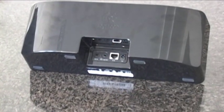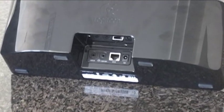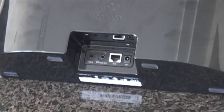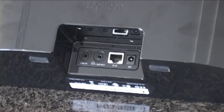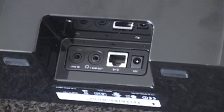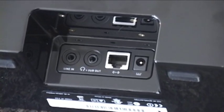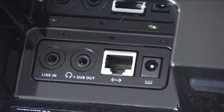The back of the Squeezebox Boom is spartan by design — no mess of cables. There is a power plug, an Ethernet port for wired connections, and two audio jacks. One doubles as a headphone jack and output for an external subwoofer, while the other is an audio-in jack, meaning you can connect any media player or device that supports a 3.5mm jack.